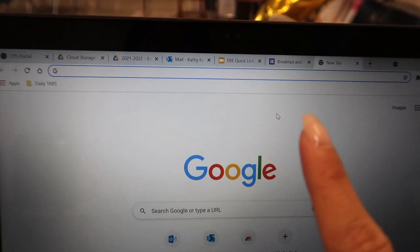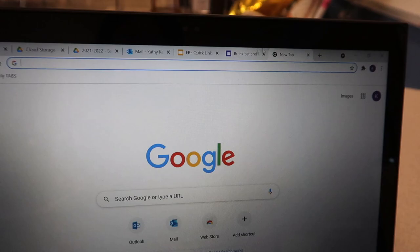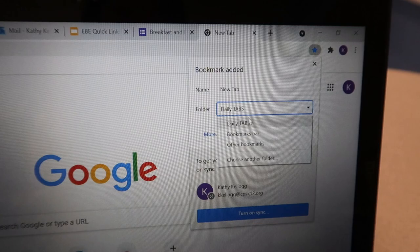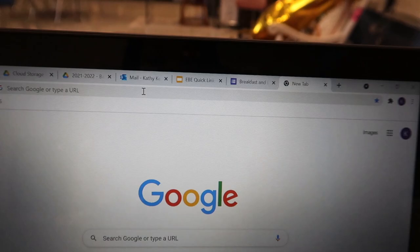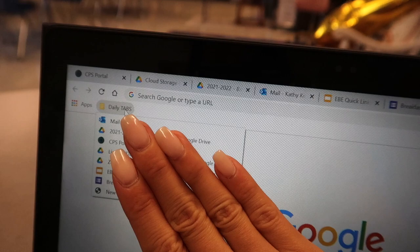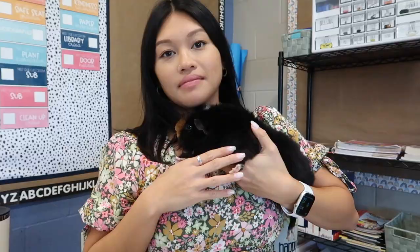I'm adding important tabs to a daily tabs folder in Google Chrome. You can bookmark a page and add it to a folder — I named mine 'Daily Tabs.' Once I star something it gives me an option of which bookmark folder to use. All my things are right there, so I right-click and open all eight tabs at once. That just saves me time every morning.